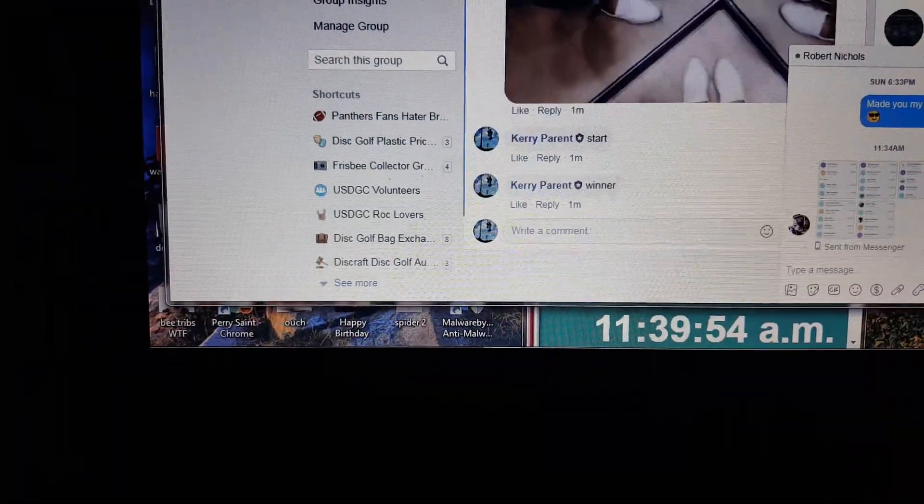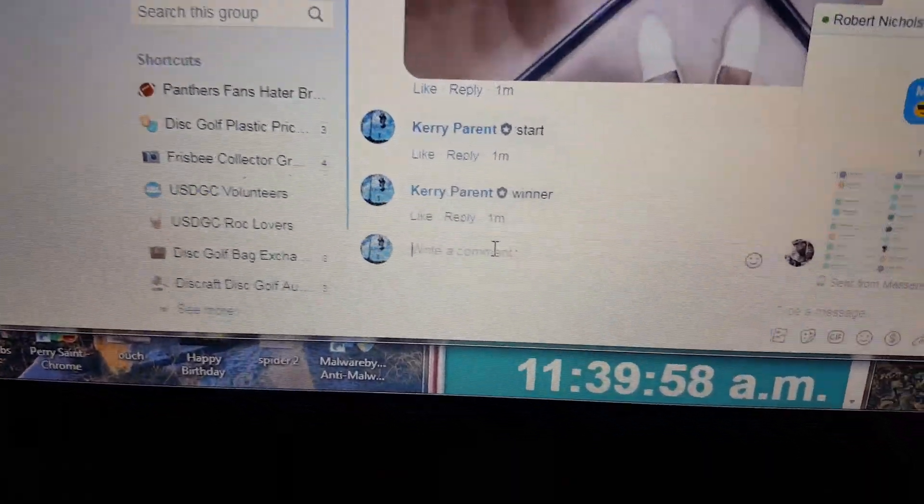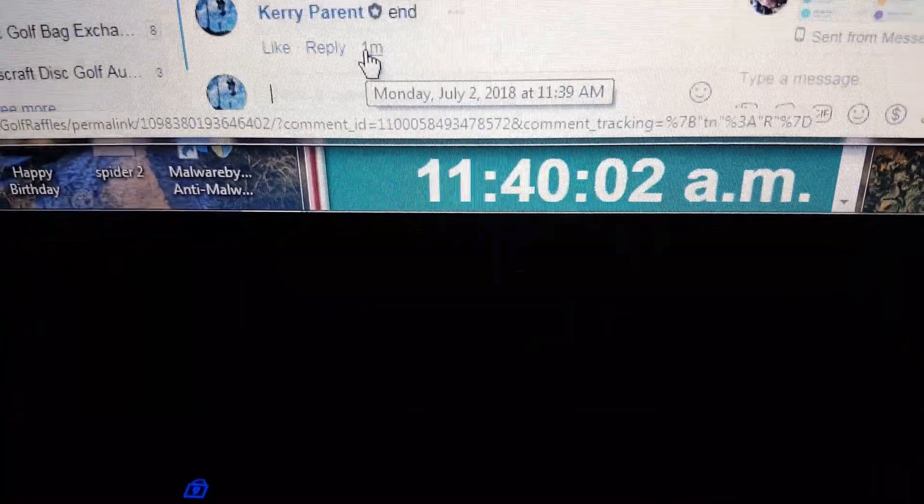That is a sweet damn set to be picking up for a Monday morning. Alright, and finishing it up. That 1139 just turned 1140. Thanks, guys. We'll be right back.